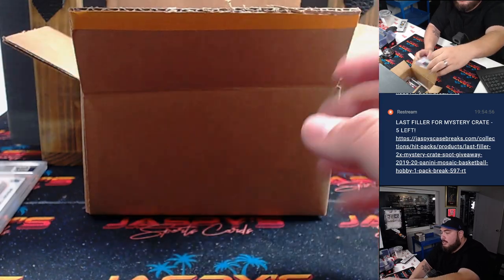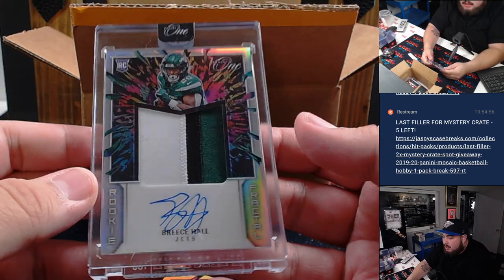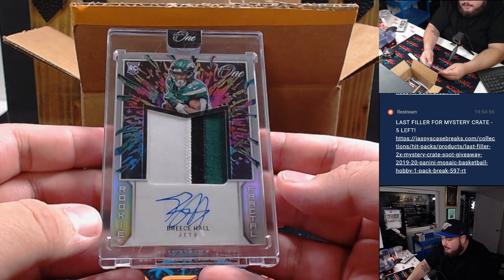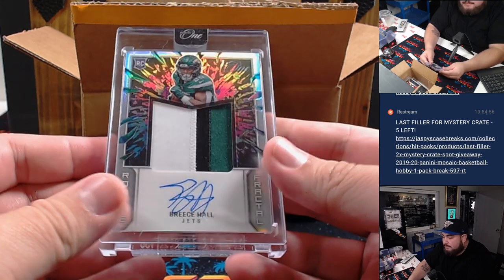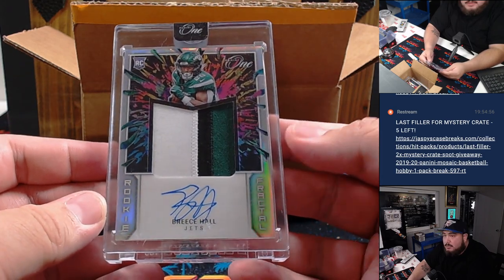Second one is a Breece Hall RPA from Panini One Football — nice three-color patch, numbered to 50. Very nice one there, Breece Hall.